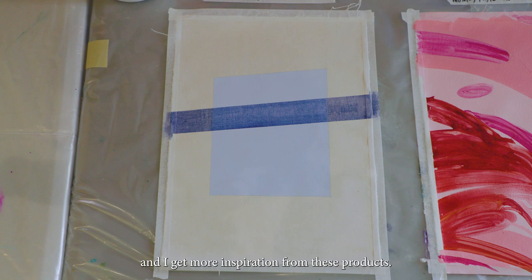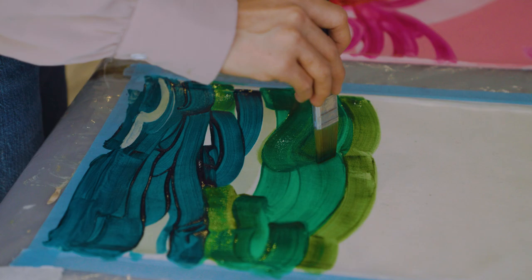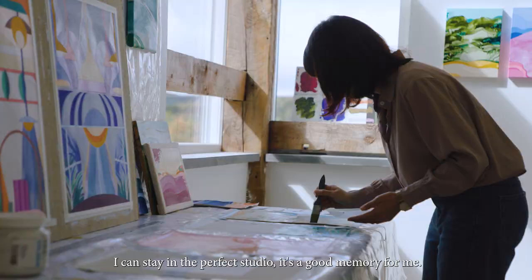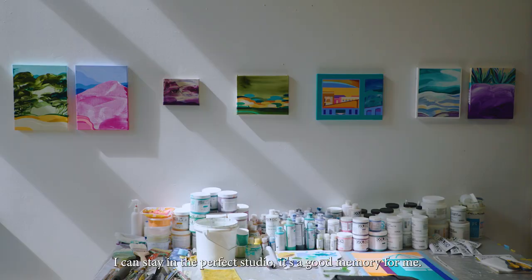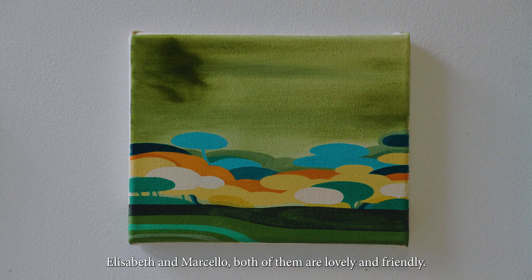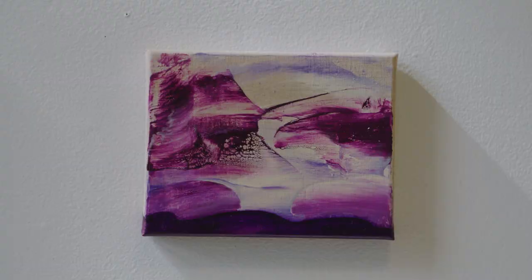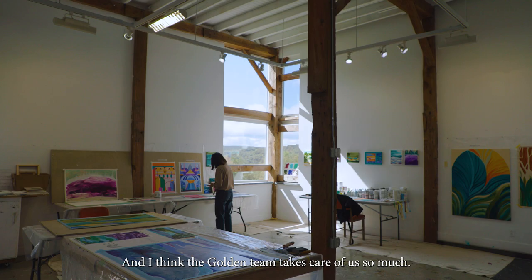I was so impressed by all the technicians because they are really nice and really skillful. I can stay in a perfect studio. It's a good memory for me. It is an unforgettable experience to live here with our fellow artists — Elizabeth and Marcelo — both of them are lovely and friendly. I think the Golden Team takes care of us so much. Thank you very much.